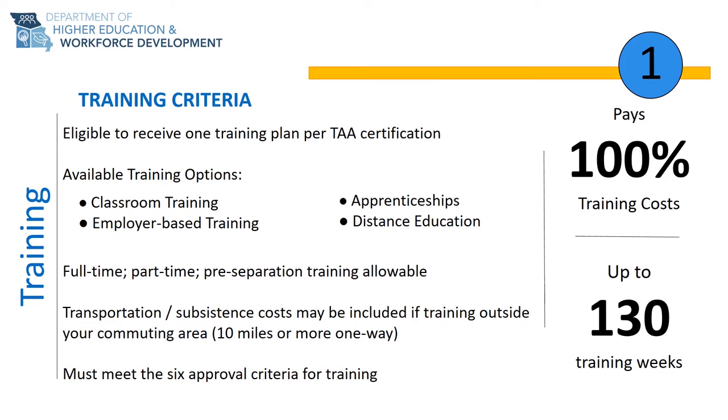TAA also supports adult education to assist you in obtaining your high school equivalency, increase your basic skills for college entrance, as well as support English language learning courses.